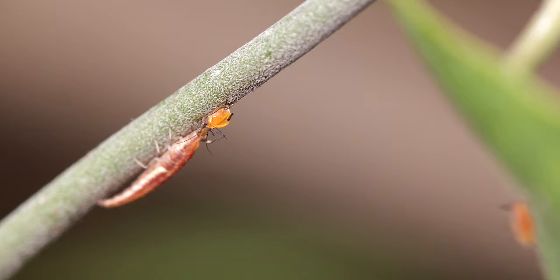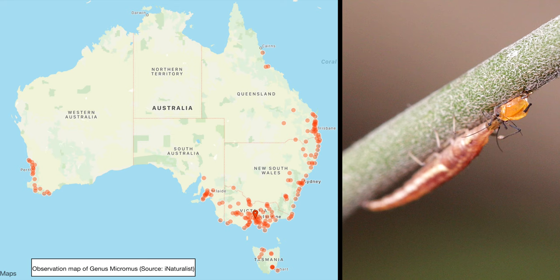Only a few known species feed on plant material and nectar. Lacewings are found in most habitats throughout Australia, and both adults and larvae are pretty common in urban areas as well.